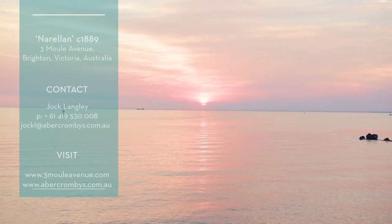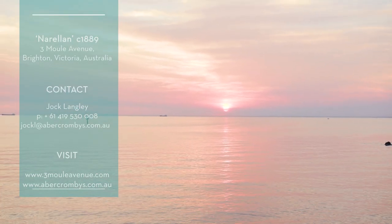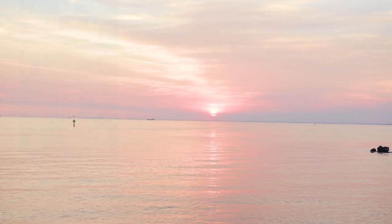Nurellon, 3 Mool Avenue, Brighton, Victoria, Australia.